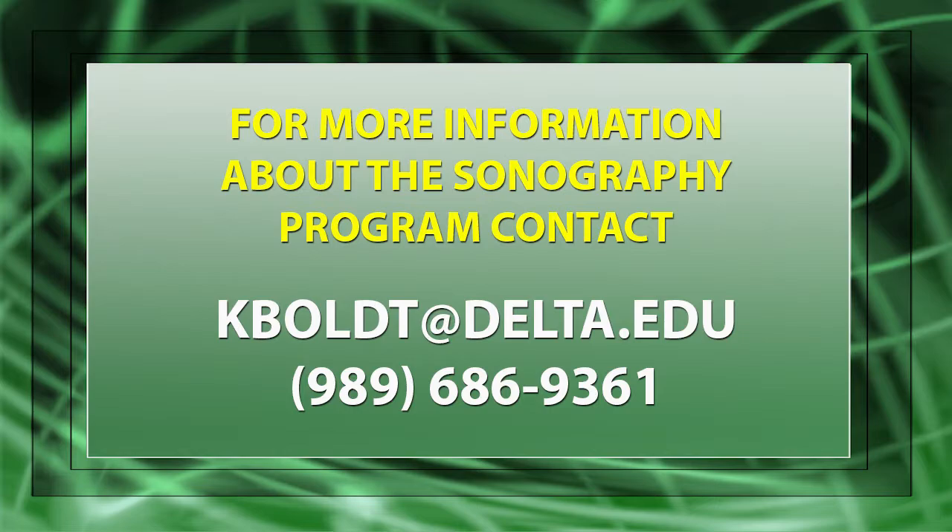There's a lot of variability. We are able to help people — helping patients by trying to find a diagnosis for their physician. If you would like more information about our program, you can contact me with the information provided on the screen, and I'll be happy to talk more with you about the program and the details.